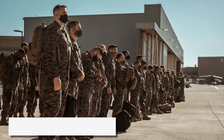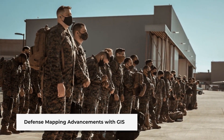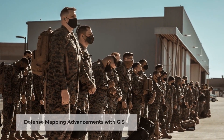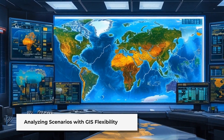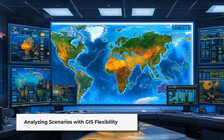Defence mapping is a key area where GIS shines. It allows for the creation of different types of maps to meet specific user needs without cluttering them with unnecessary details. This flexibility enables battle commanders to evaluate thematic information and analyse real-time scenarios by manipulating available data.